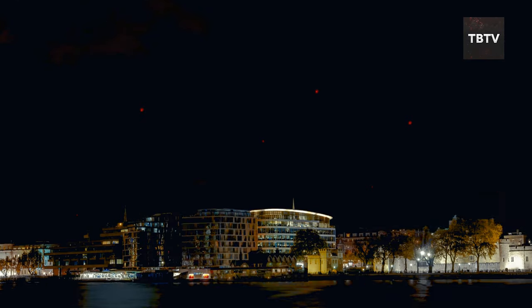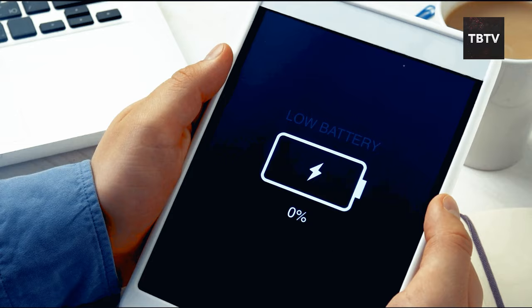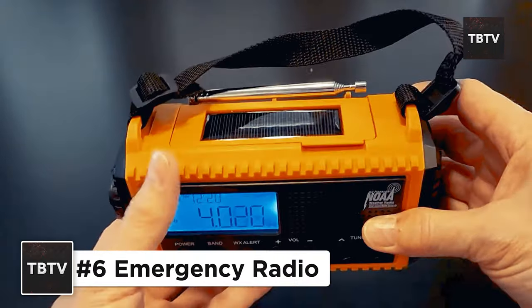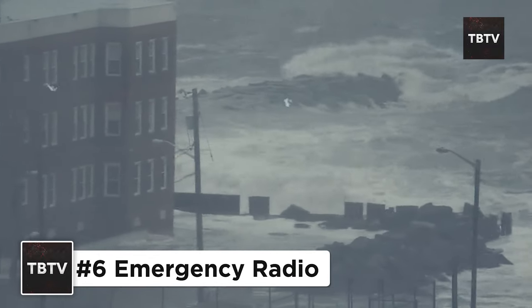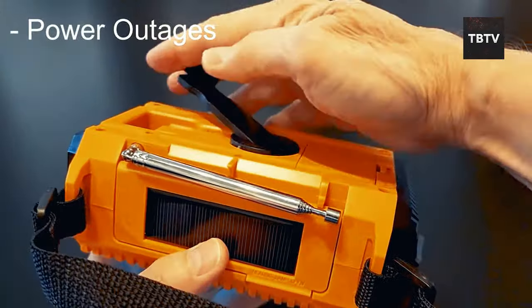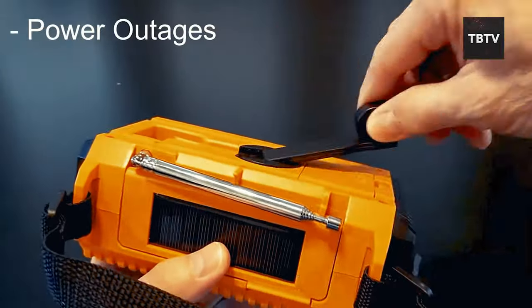When the power goes out and your phone's battery is dead, how are you going to stay informed? An emergency radio is your lifeline to important updates, weather warnings, and emergency broadcasts. Plus, some even come with a hand crank option, so you can power it up even without electricity.